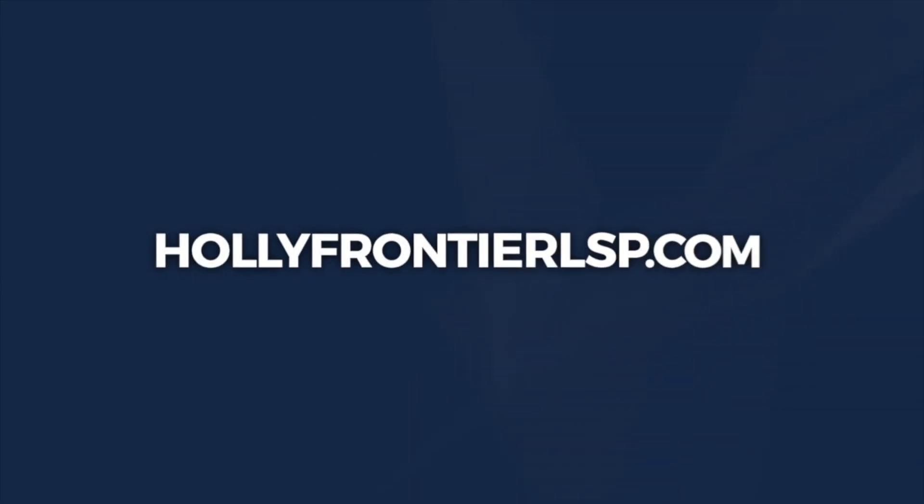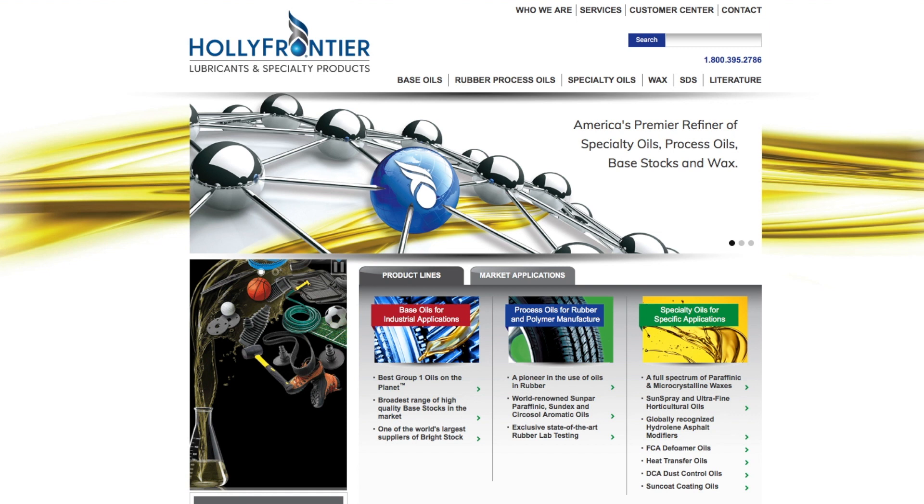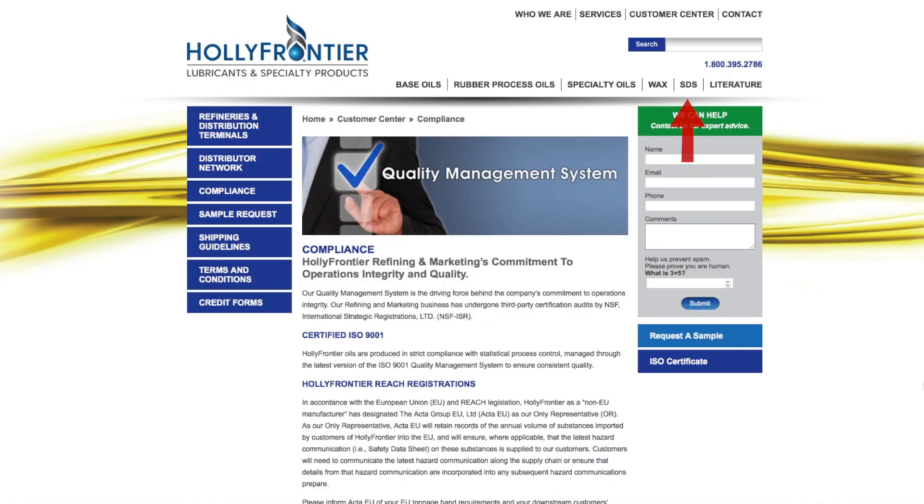Let's visit that site together so I can guide you in navigating everything it offers. Pull up www.HolleyFrontierLSP.com. There you will be taken right into the heart of every important subject involved in our daily interface with us — things like safety data sheets, our ISO certificate, shipping guidelines, distributor locations, terms and conditions for doing business with us, and our credit forms.